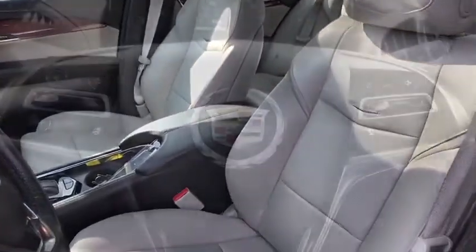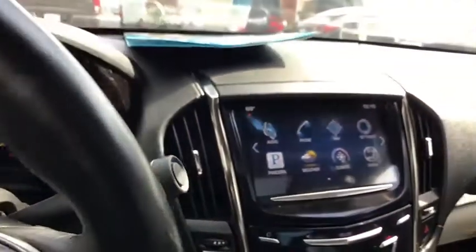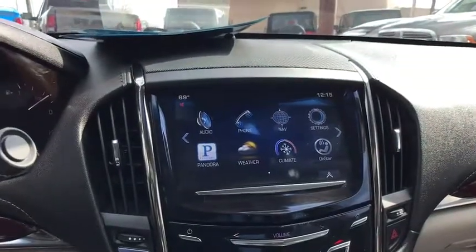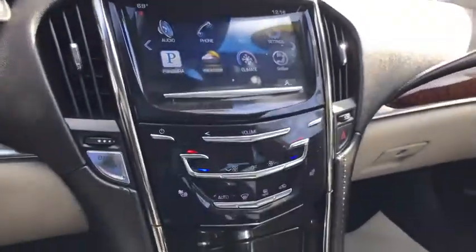Dual airbags, power steering, four-wheel disc brakes, universal garage door opener, cold weather package, AM-FM stereo radio, trip computer, electronic stability control, heated front driver and passenger seats, compass, power windows, rear window defroster.